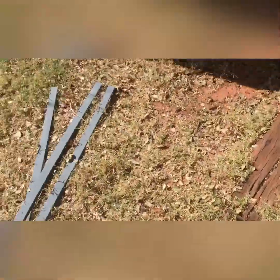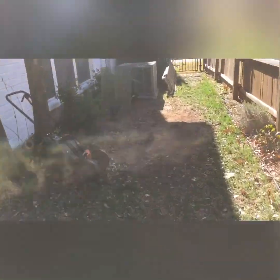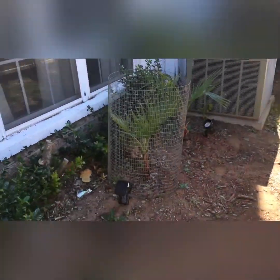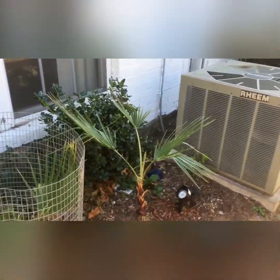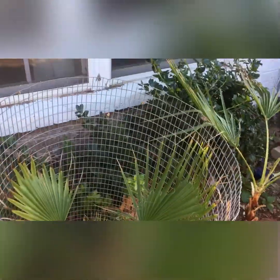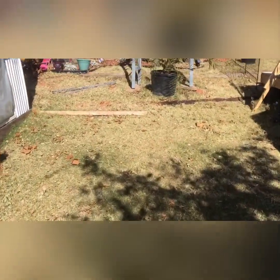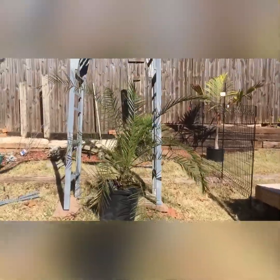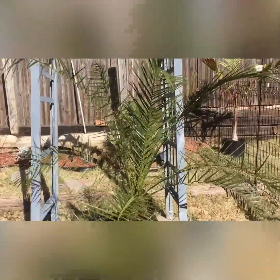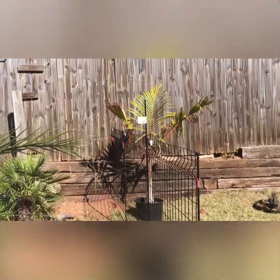With the cages around the Mexican fan palms, all I got to do is tarp them up soon. Got a couple down here — still got to get a cage for that one. Got this cage and just wrap the top around it, good to go. So everything is looking nice and green and holding up.